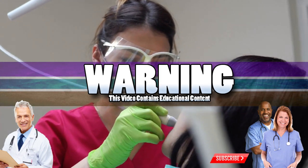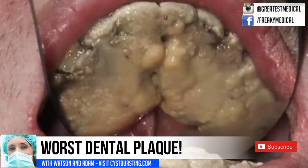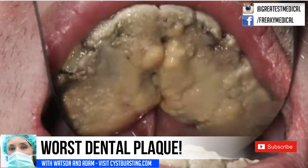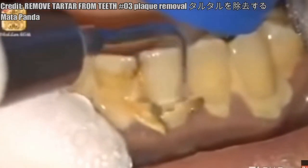Good medical morning! This is Watson and today we're looking at some of the worst dental plaque that I've ever seen. Before we get started, let's look at some examples of dental scraping and plaque removal.